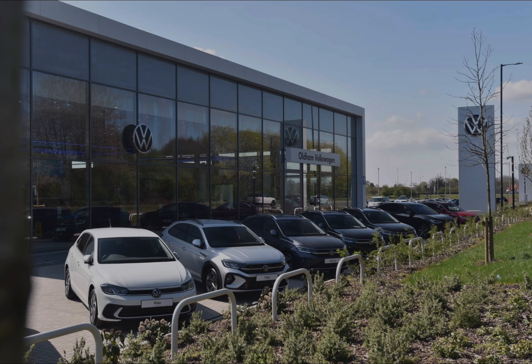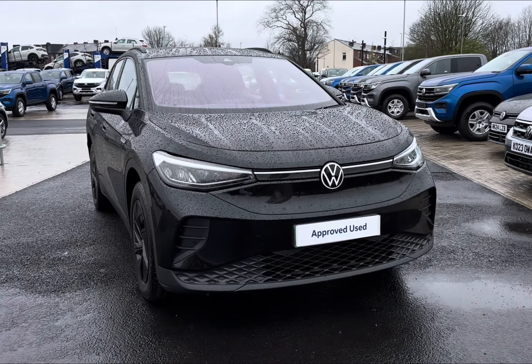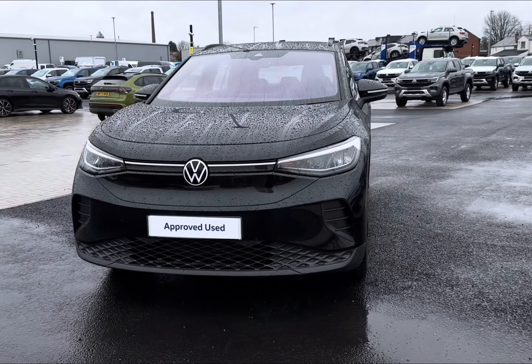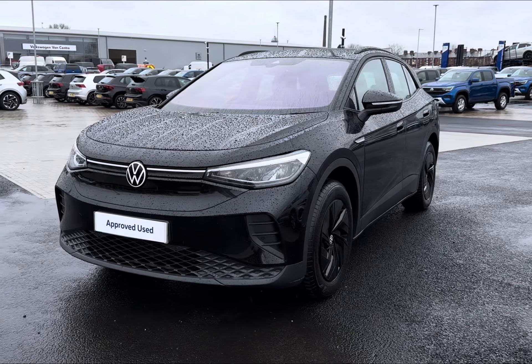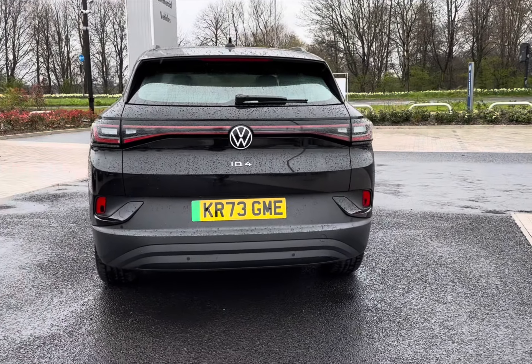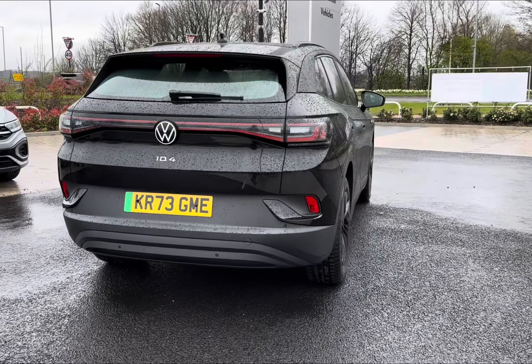Hello and welcome to Olden Volkswagen. My name's Charlotte and today we're taking a tour of this approved used Volkswagen vehicle — the Volkswagen ID.4 Life 50 kilowatt-hour. It features a sleek metallic black exterior, offering 148 PS. It's a full EV model with a range of up to 213 miles and can be charged up to 80% in around 56 minutes on a public rapid charger.